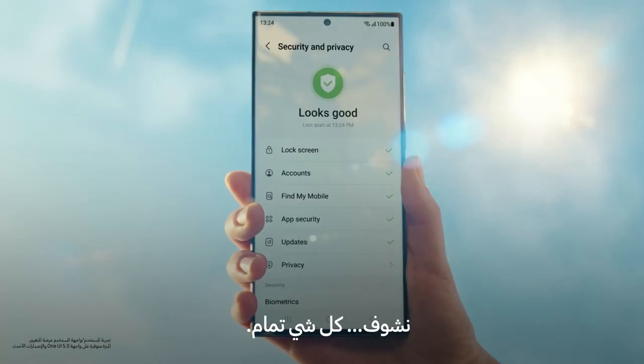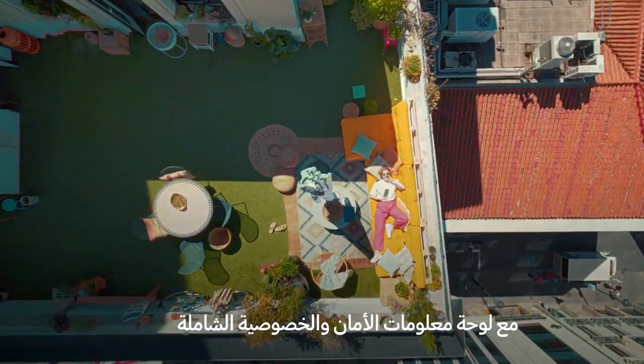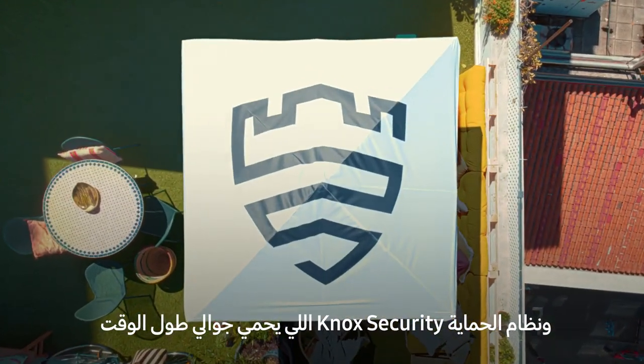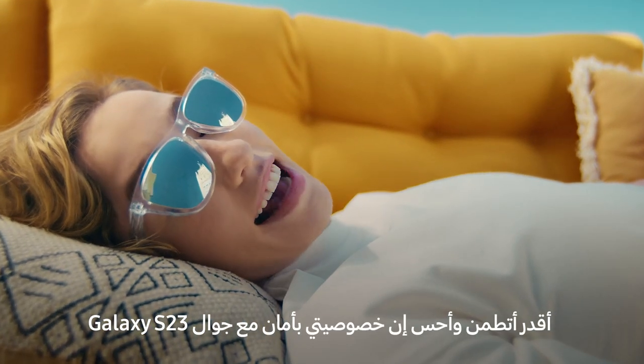Let's see. All looks good. With my all-in-one security and privacy dashboard, as always protecting my phone 24-7. I feel safe on my Galaxy S23.